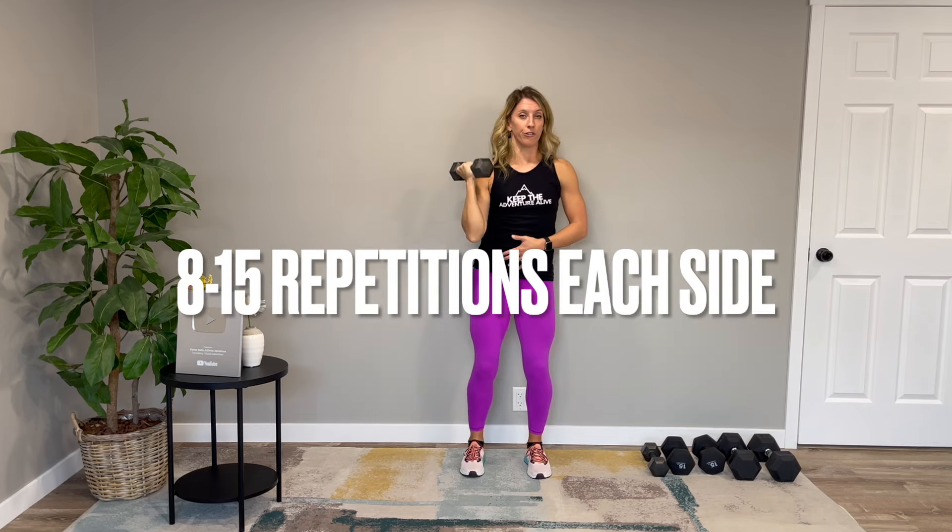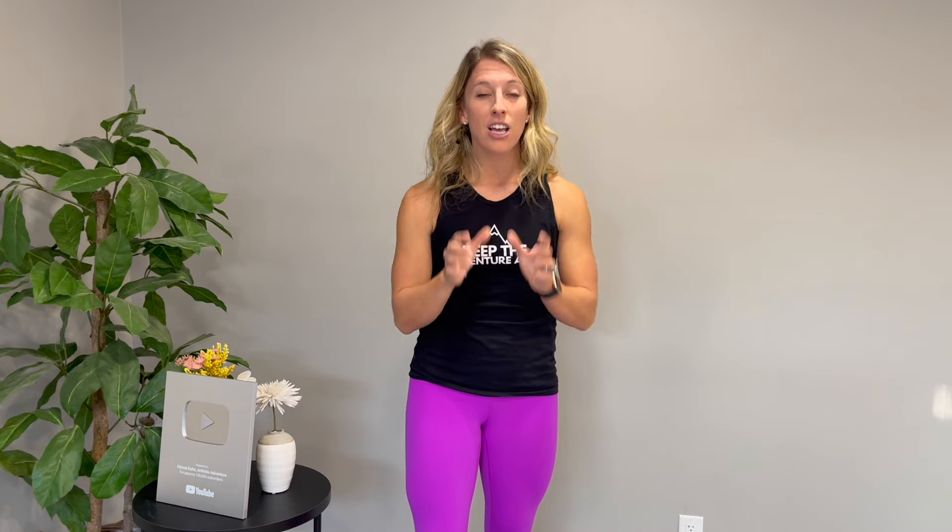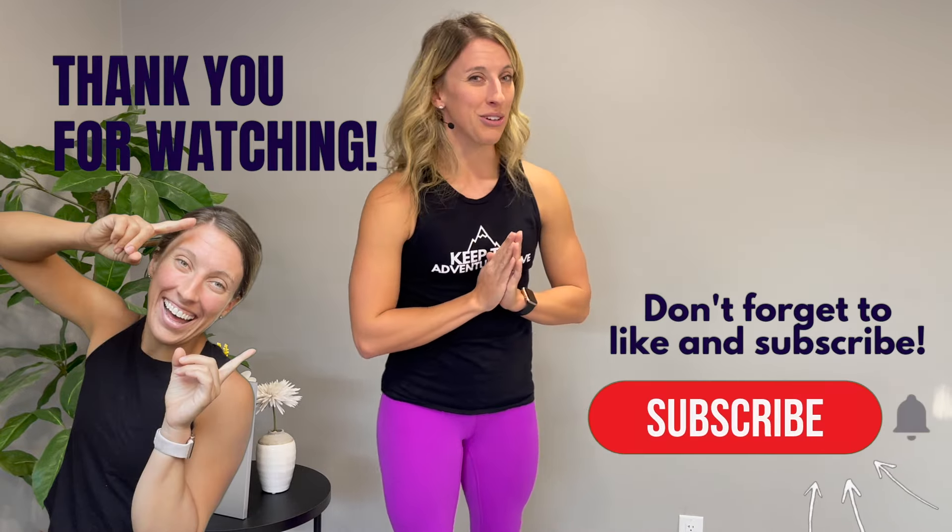Aim for about 8 to 12 or 15 repetitions on one side, then switch to the other side — stomp and press. I commend you for watching this video because that means you are dedicated on this journey to building stronger bones. Now you know what exercises you can start with and how to get the appropriate dosage in order to make a change. If you want to keep this train rolling, I have a 10-minute follow-along video that includes the principles we just mentioned. Stay strong on this journey, and cheers to adventuring.